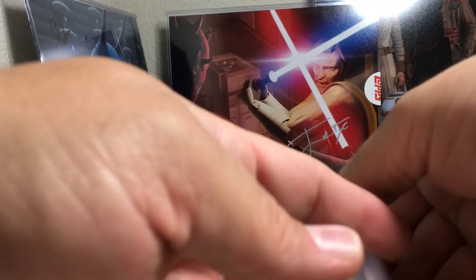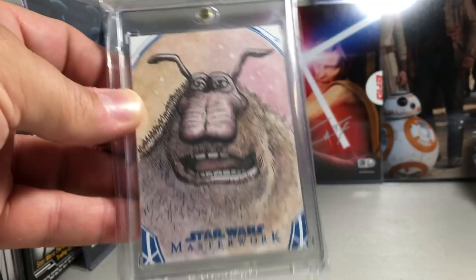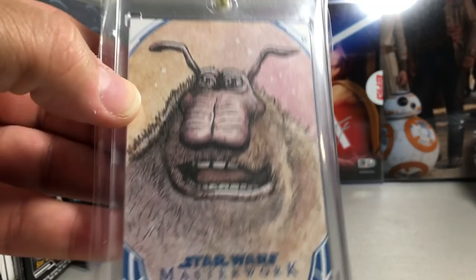Next we have this really awesome sketch of that singer from the special edition of Return of the Jedi in Jabba's Palace. I just really like that sketch — definitely no mistaking that character. Another Darren Pepe sketch.